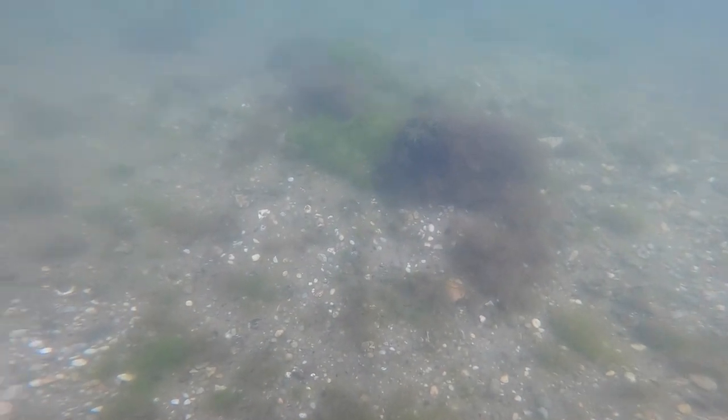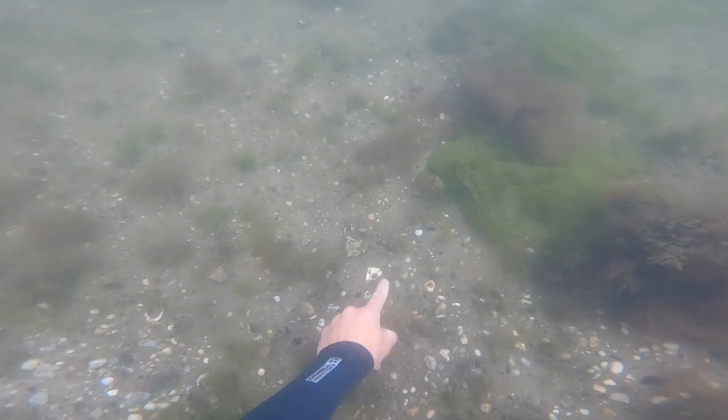In this next clip you're going to be able to see a ton of little baby fluke if you watch closely on the bottom, coming up right here. If you look at my finger pointing, you'll see some dart away and then you're just going to see a bunch swimming away as I move forward.